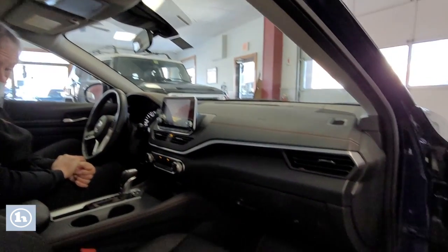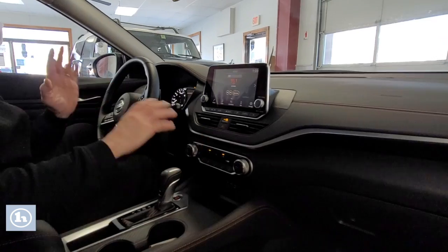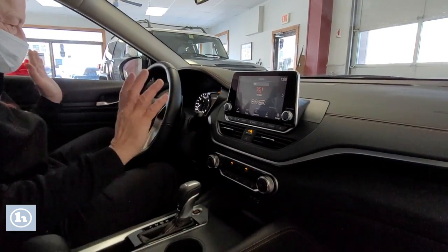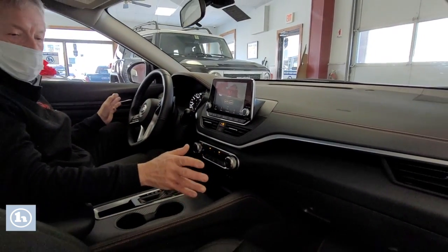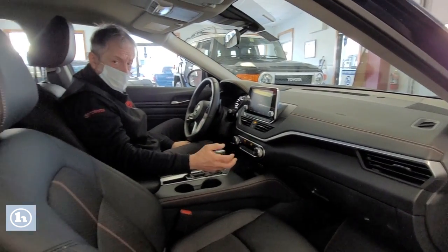Sitting inside this beautiful car that could be yours. Well-laid-out interior, leather seats. You've got everything in this car, essentially, that you could have. This being a current model year, 2021.